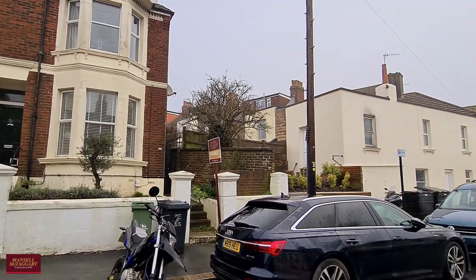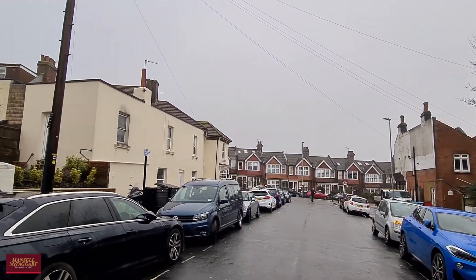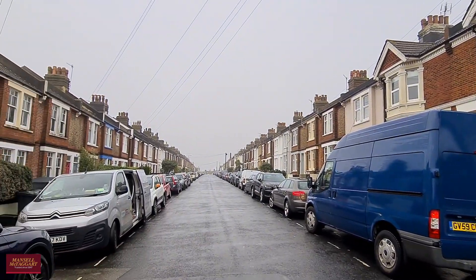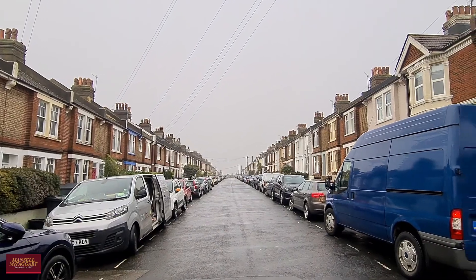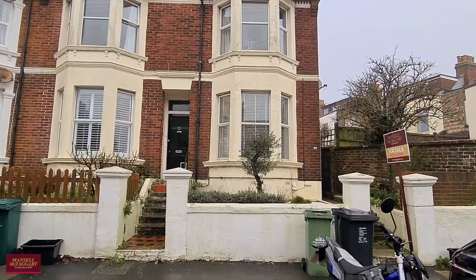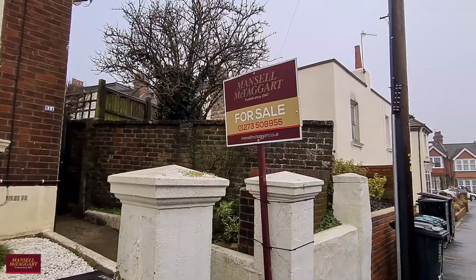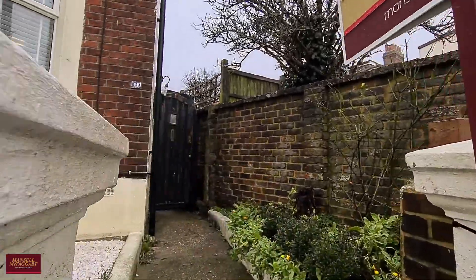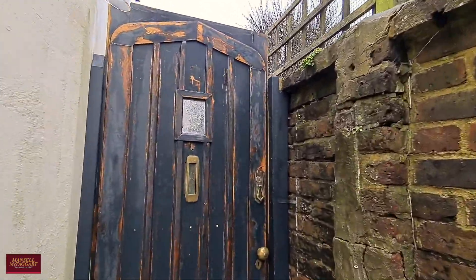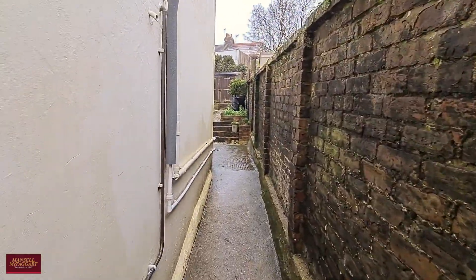Good morning and welcome to Sandgate Road. We're here to show you today a delightful two double bedroom ground floor apartment. Sandgate Road is situated in a really popular location, close to some fantastic schools as well as lots of local amenities and shops. It's offered to the market with no onward chain and has a wealth of character features, as well as a really lovely private rear garden which you'll get a glimpse of as we go inside.